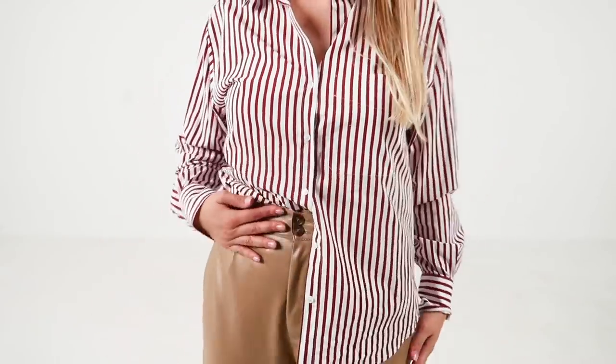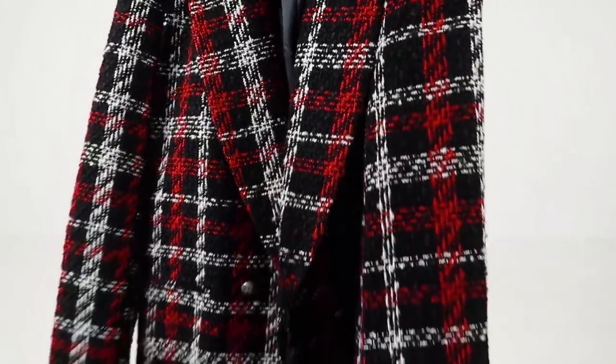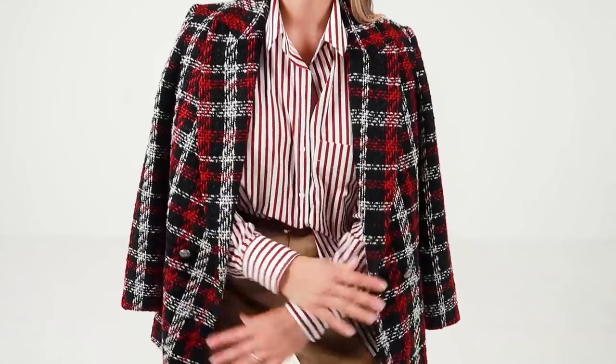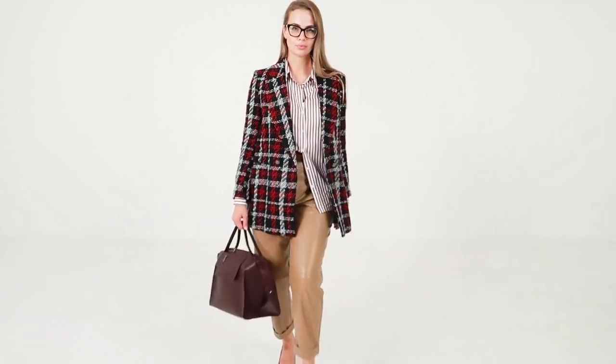Striped shirt is always a good idea! To complete the look I'm adding a contrasting belt and a blazer in plaid. Since the depth of colors is quite similar, I think even though I am mixing the prints it looks cohesive.